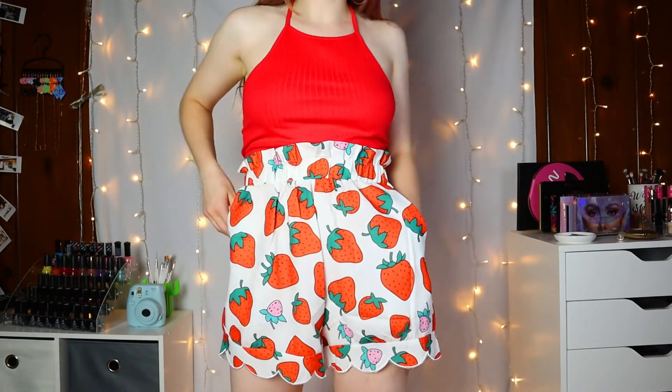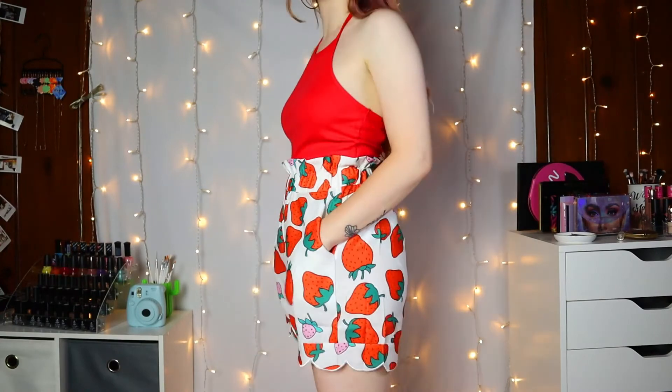So that is my Shein haul! What do you guys think? Outfit number one with just the tank top and shorts not from Shein? Outfit number two with the shorts and the black top? Outfit number three with the pink halter top and the shorts? Or outfit number four, the cute little strawberry outfit? I'm going to have to find so many occasions to wear them — I feel like these aren't shorts you could really just wear everywhere, but I'm gonna try. Thank you guys so much for watching this video. I hope you enjoyed. Let me know what you liked and what you disliked.